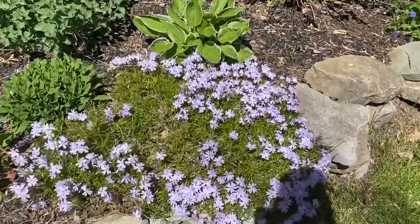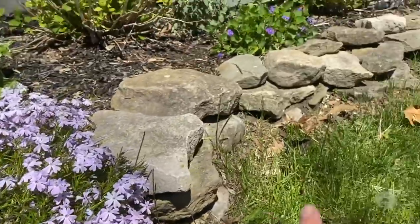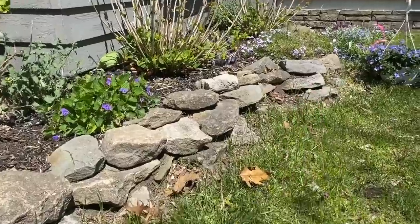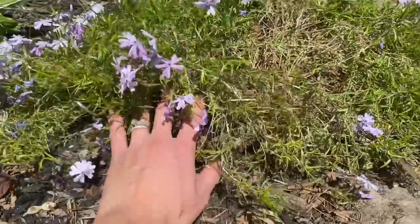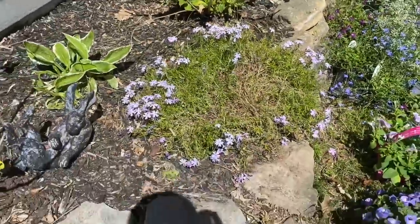Look how pretty this creeping phlox is looking right now. We divided that one and put some of it in the back gardens and it's looking a little sad — we literally took a shovel to it and cut it in half. This part is looking a little bit yellow, but I'm sure it'll come back strong next year.